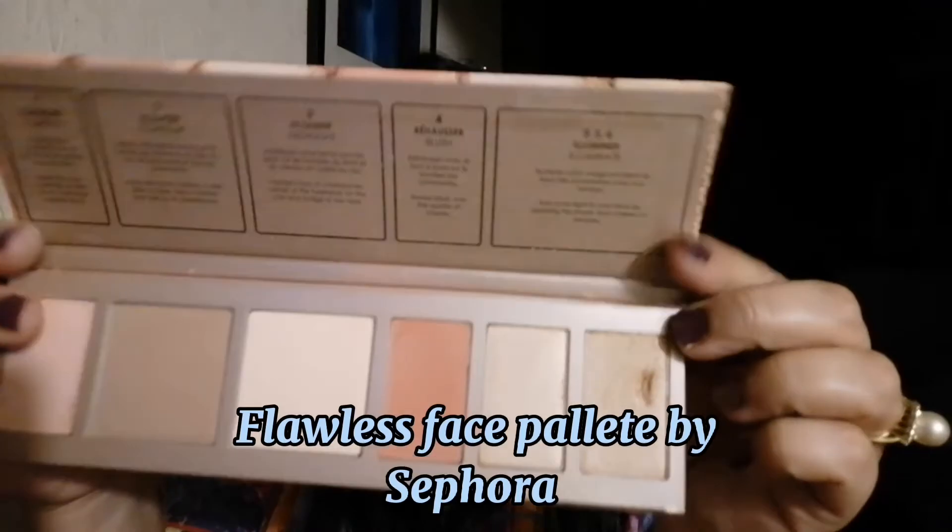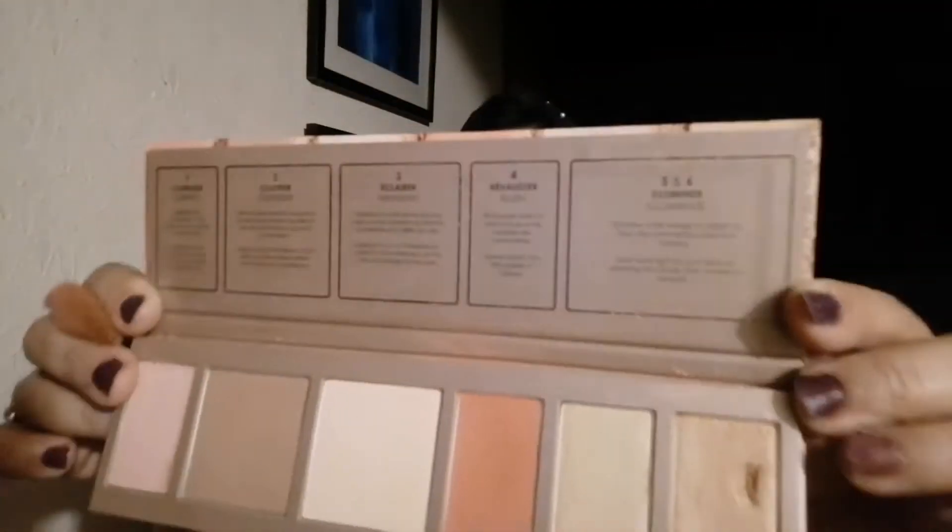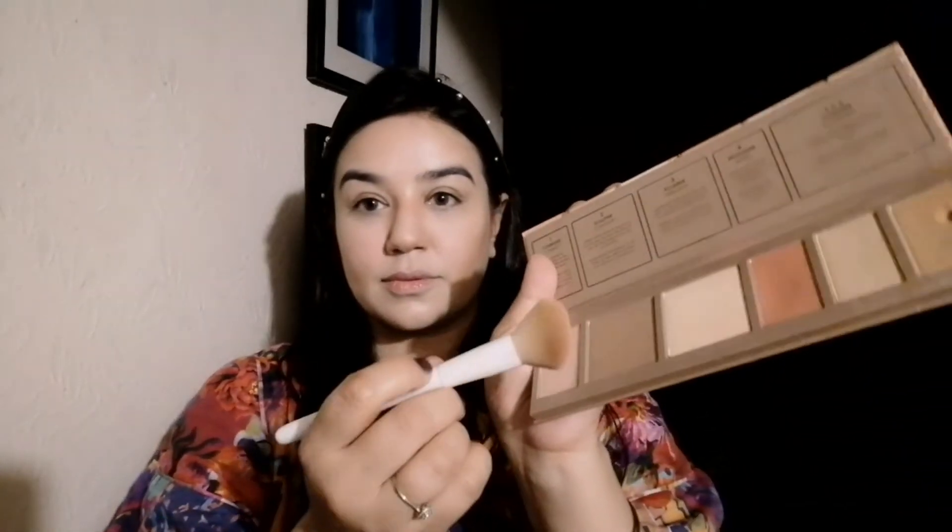I am using the Flawless Face Palette by Sephora for contouring. I will highlight my jawline and paint a good color. If you like, you can set it with a loose setting powder. Now we are done with the base.